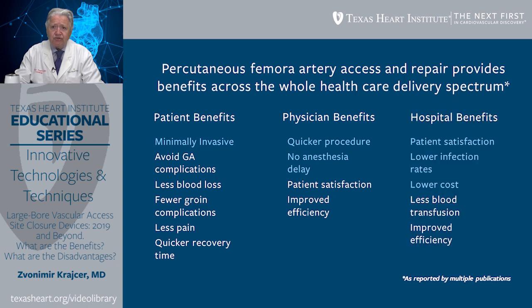There are also numerous hospital benefits. Patient satisfaction is better, there is lower incidence of infection and the need for readmission or prolonged hospitalization, costs are lower, there is less need for blood transfusion, and we can offer improved efficiency of care. This has all been reported in multiple publications.